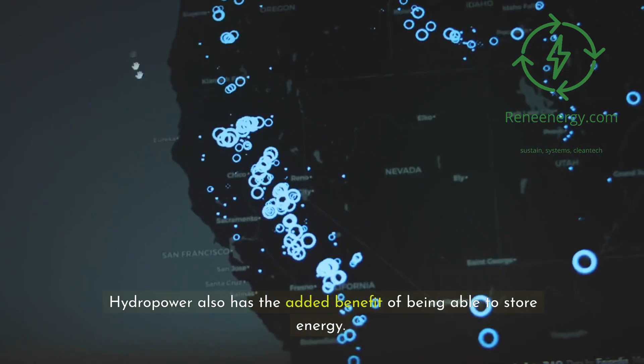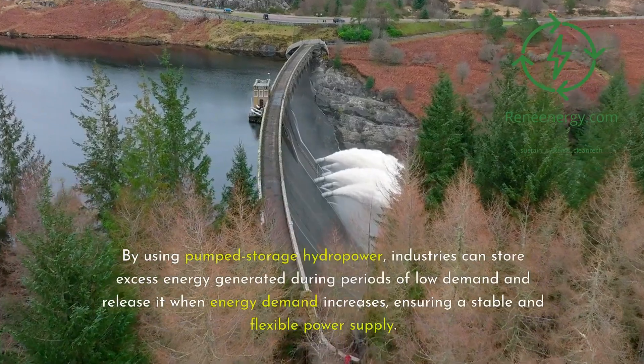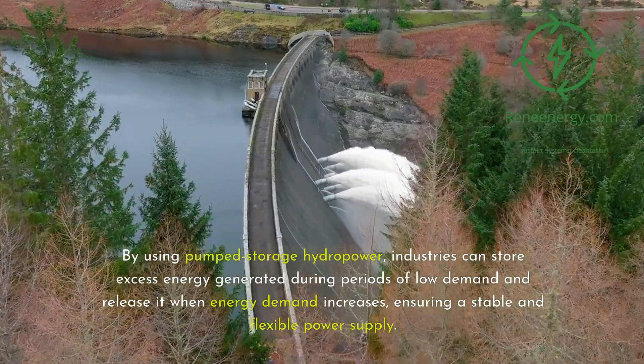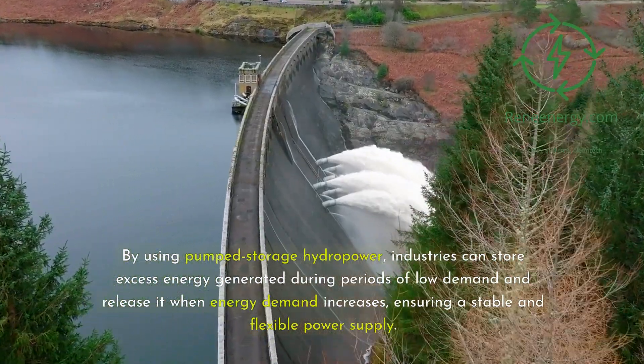Hydropower also has the added benefit of being able to store energy. By using pumped-storage hydropower, industries can store excess energy generated during periods of low demand and release it when energy demand increases, ensuring a stable and flexible power supply.